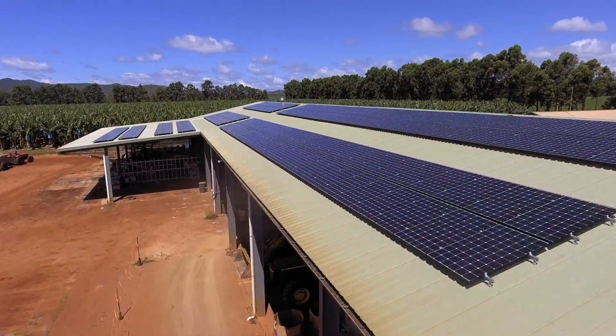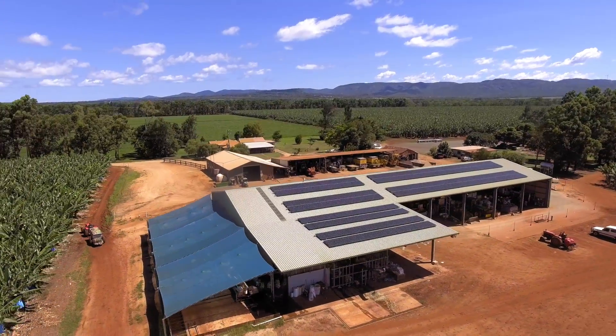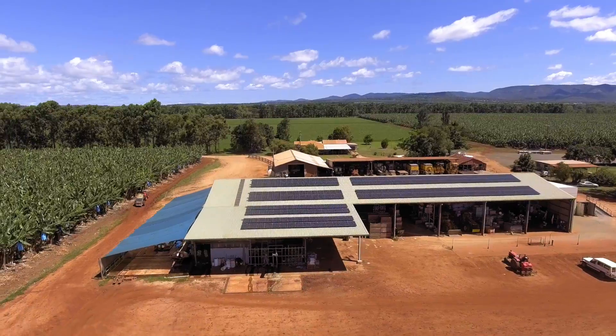All up on the Serif farm here, there's 300 kilowatts getting installed. We're right in the midst of it now. We've done 80 kilowatts in the main packing shed, and there's 100 kilowatts here as we speak.